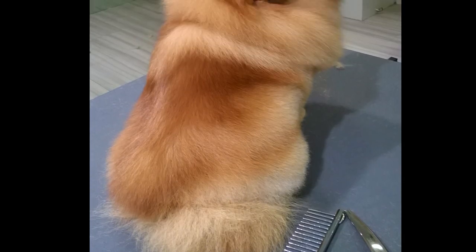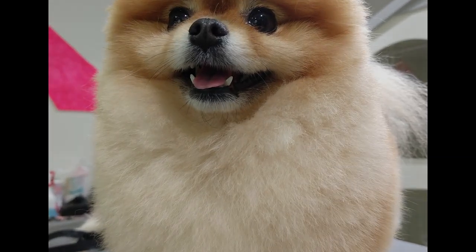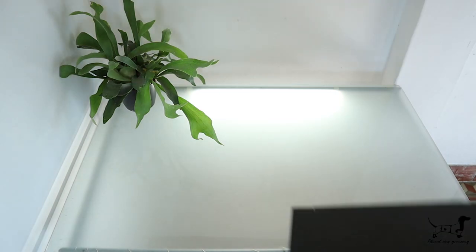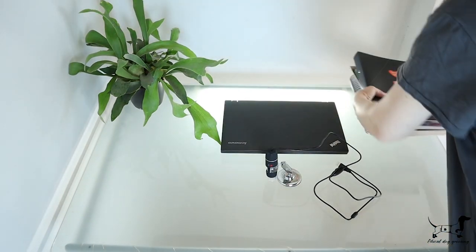So I took hair samples from Pomeranians and Keeshonds that came to the salon, both shaved and unshaved. I went home and I put the hair under the microscope.